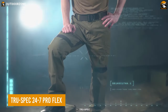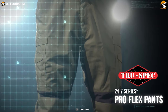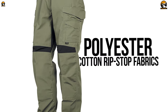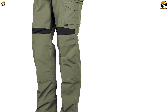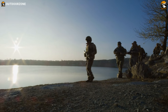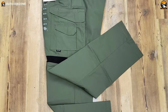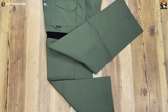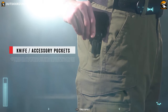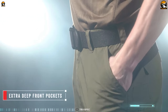The TruSpec 24-7 ProFlex Tactical Pants are a reliable choice for those seeking high-performance and durable apparel. Constructed from high-quality polyester cotton ripstop fabric, these pants offer excellent durability and are coated with a DWR finish to keep you dry in wet conditions. The ripstop fabric ensures resistance against tears and abrasions, making them suitable for rugged environments. Knife and accessory pockets provide convenient storage options for essential tools and gear.